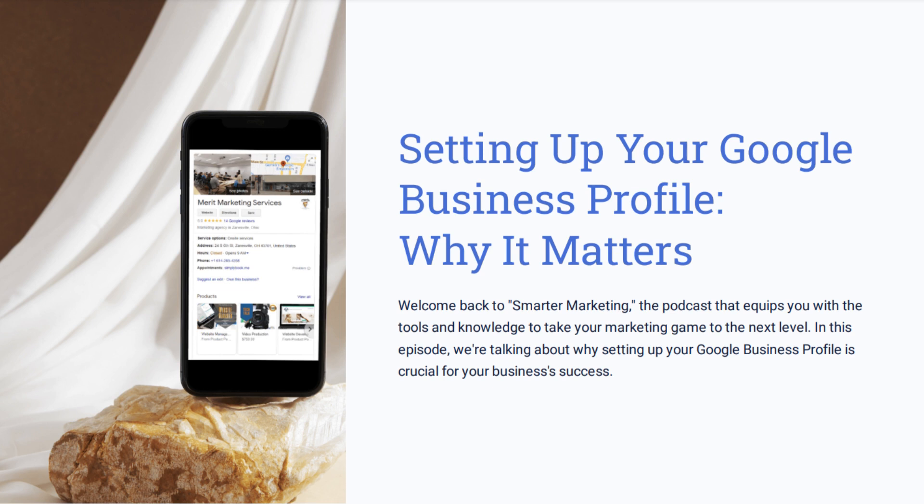Hi, welcome to Smarter Marketing, the podcast that equips you with the tools and knowledge to take your marketing game to the next level. I'm Terri, your host, and today we're in our All Google Services podcast series. More specifically, we're going to talk about your Google Business Profile and why it's critical to your business's success.